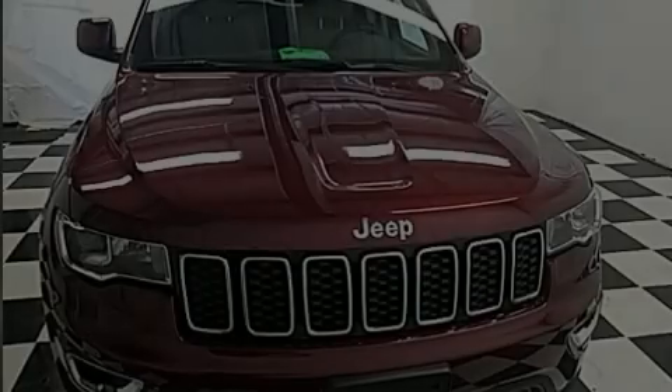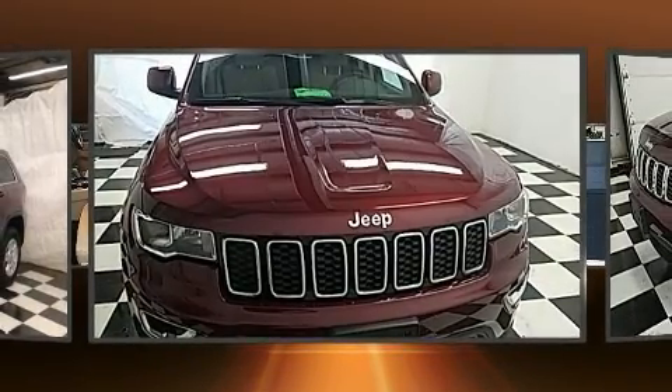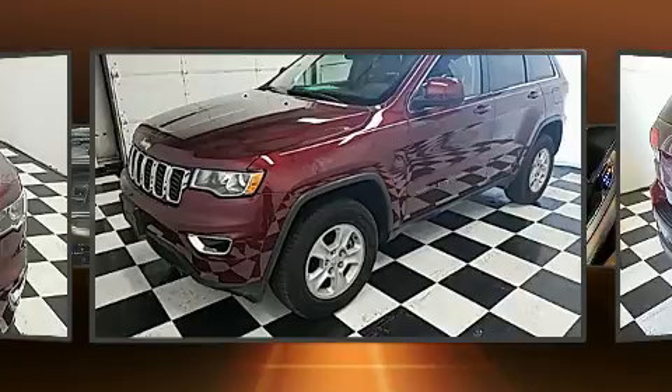Introducing the 2017 Jeep Grand Cherokee. With just over 20,000 miles on the odometer, this four-door sport utility vehicle prioritizes comfort, safety, and convenience.